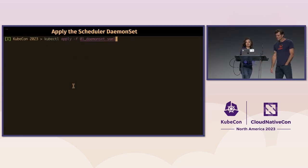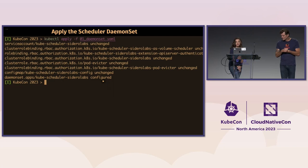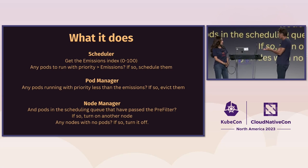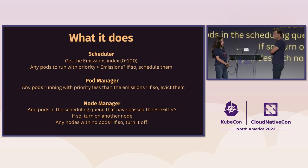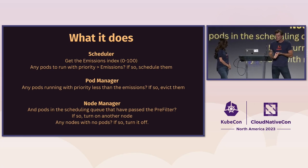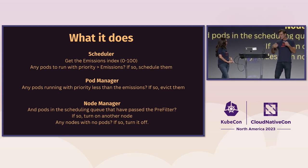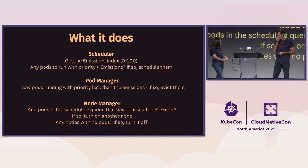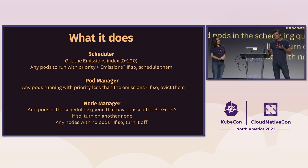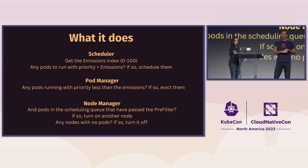Now we apply our daemon set and get all the output showing it is configured. So we've deployed it — we've got our scheduler. The scheduler checks the current emissions from WattTime for the area you've designated. If there are pods in the scheduling queue with a priority higher than the current emissions, they pass the pre-filter and continue with the scheduling process.